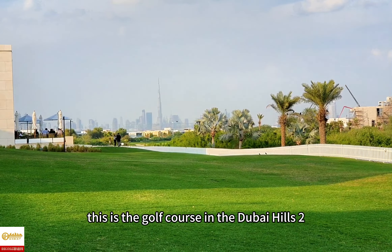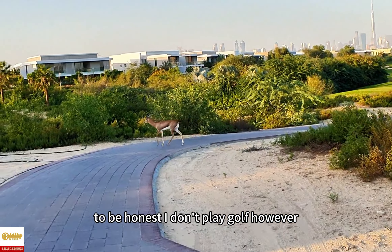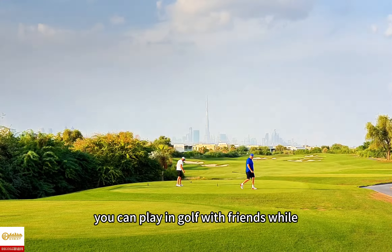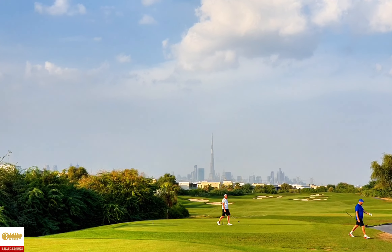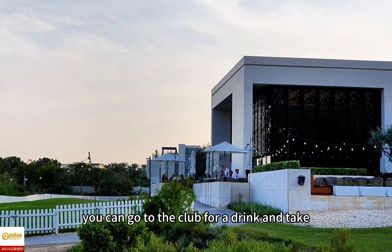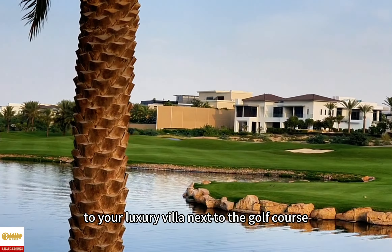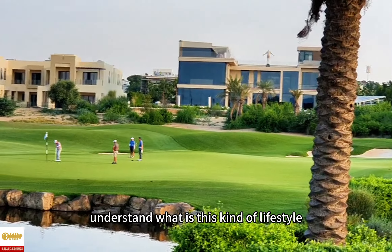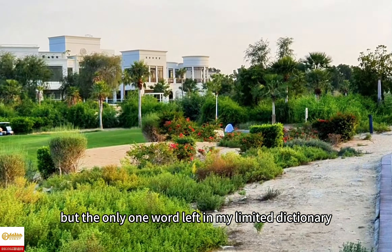This is the golf course in Dubai Hills 2. To be honest, I don't play golf. However, I can imagine how successful people are living here. You can play golf with friends while enjoying the skyline of the Burj Khalifa in the distance. After the game, you can go to the club for a drink and some snacks, and then walk back to your luxury villa next to the golf course. I cannot fully understand what this kind of lifestyle is, but the only word left in my limited dictionary — awesome.